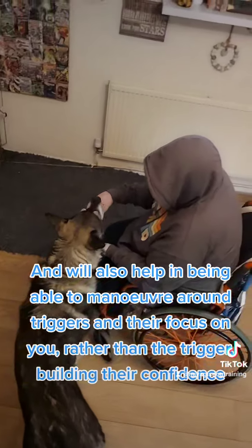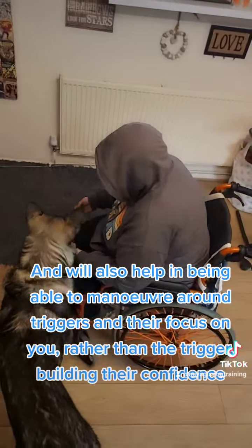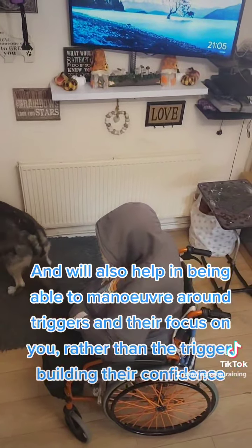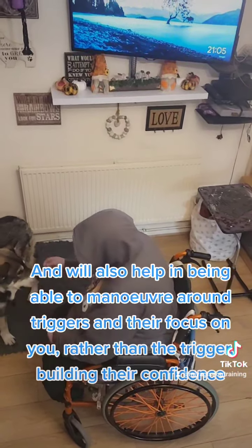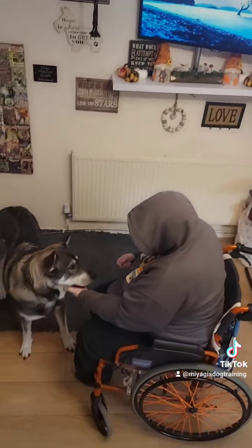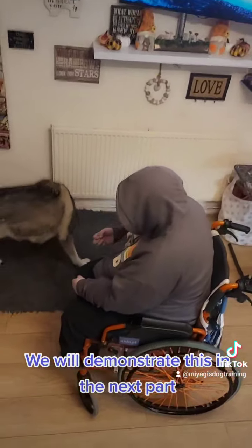This will also help in being able to maneuver around triggers, with their focus on you rather than the trigger, building their confidence. We will demonstrate this in the next part.